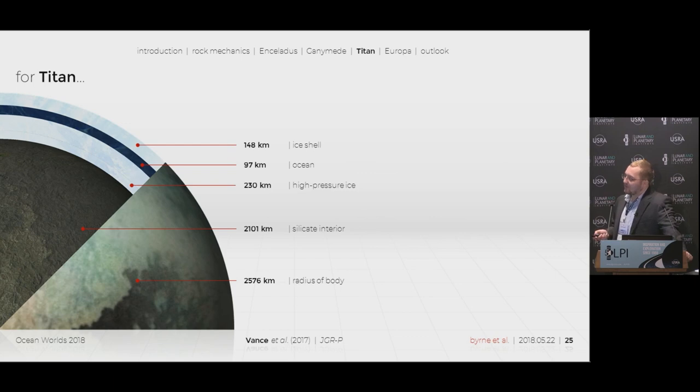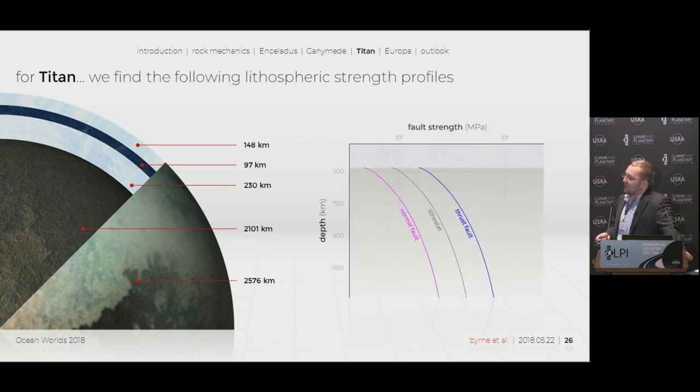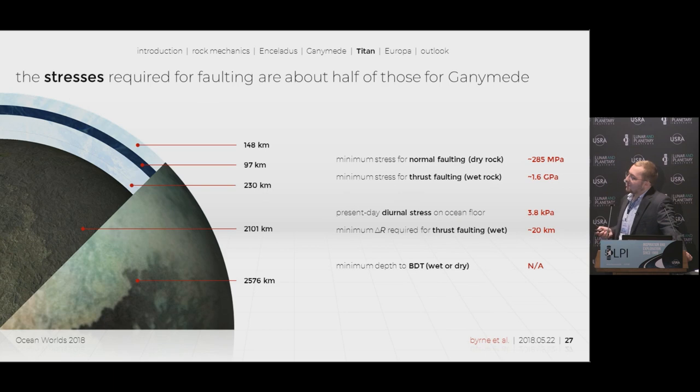Next we looked at Titan. We have our values for the silicate interior, high-pressure ice layer, an ocean, and ice shell. Our fault strength profiles again show normal fault, lithostatic, and thrust fault. The minimum stress for normal faulting is about 285 megapascals, but present-day diurnal tidal stress only generates about 3.8 kilopascals. For thrust faulting, to overcome the 1.6 gigapascals needed, the radius would need to decrease by about 20 kilometers — roughly half the stress values we found for Ganymede. We did not find a brittle-ductile transition point at all in Titan, likely due to our geotherm being much colder than on Ganymede, so it is entirely possible that it is brittle all the way to the core.